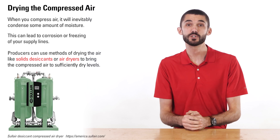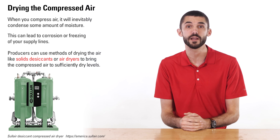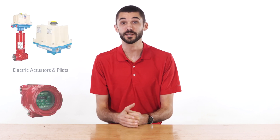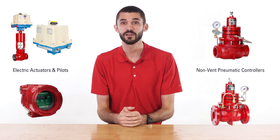Producers can use methods of drying air like solid desiccants or air dryers to bring the compressed air to sufficiently dry levels. Also, Chem-ray has several solutions available to help you meet your company's ESG goals, including electric actuators and pilots, non-vent control valves, and more. To speak with an expert, contact your local Chem-ray store or authorized distributor.